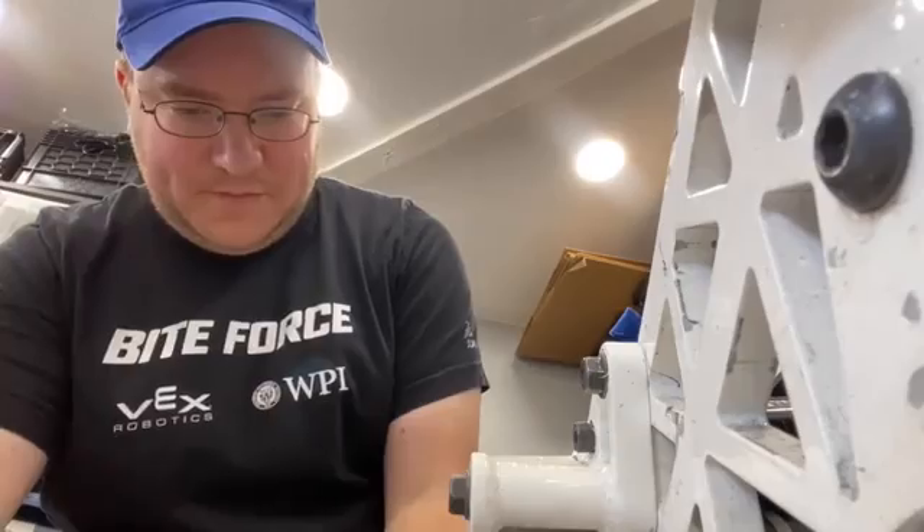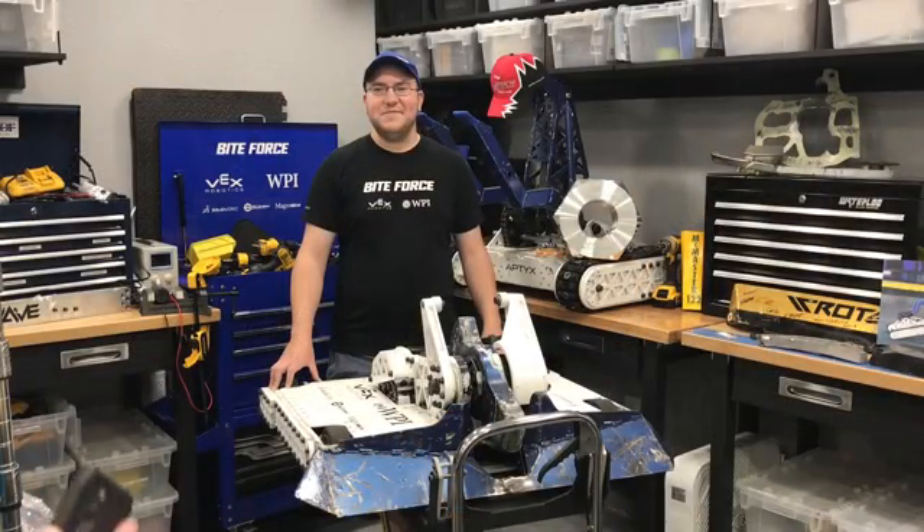Paul, tell me, how much time do you spend designing the robot versus how much time do you spend building the robot?